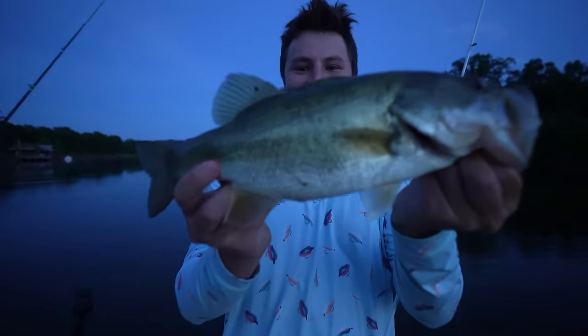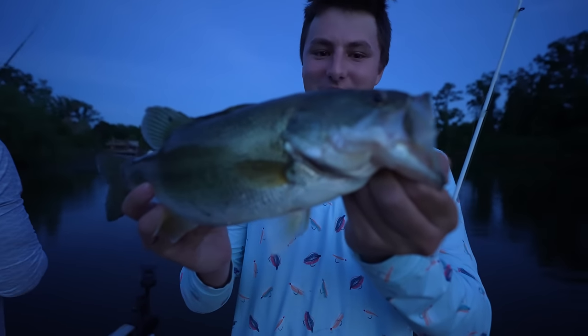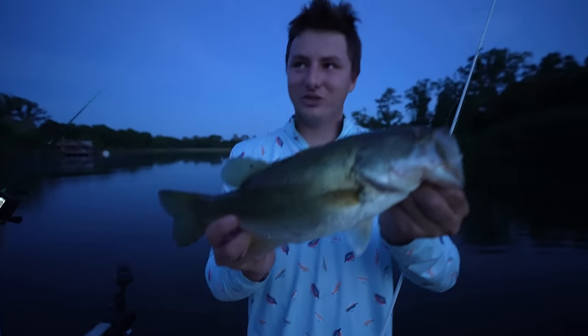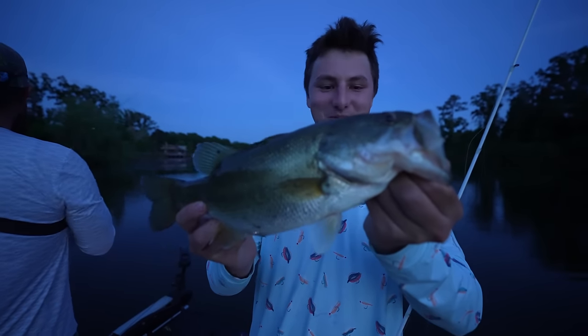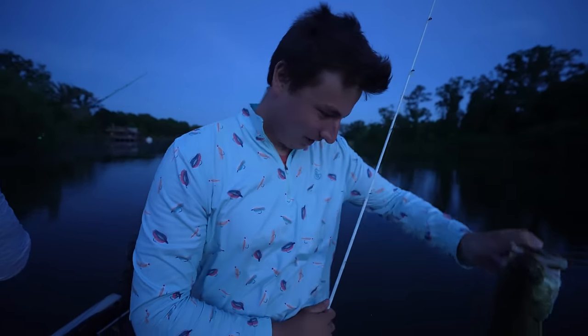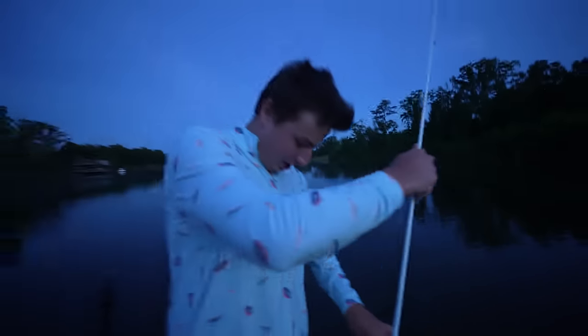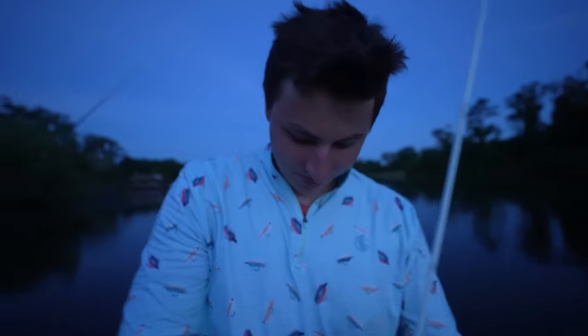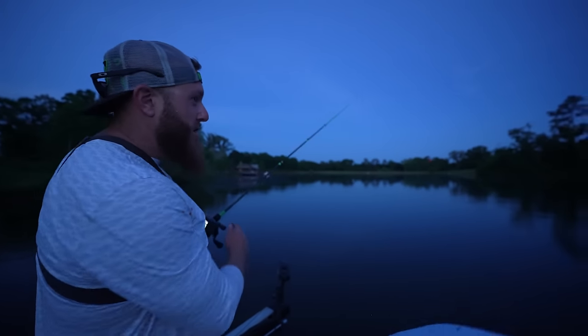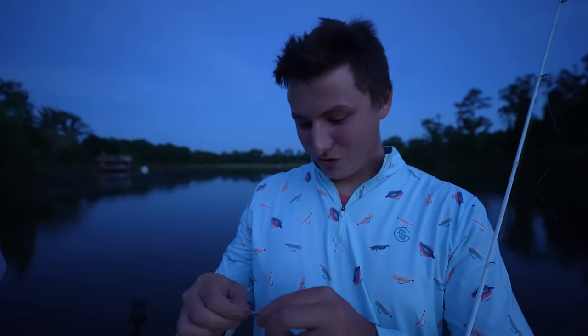I like a good topwater bite. It's so much fun, especially on the popper. You pop it, it sits there, and then all of a sudden they just come up and smoke it. Another one — probably like a pound and a half. It's still just as close as it was an hour ago. I just need one massive explosion on this.